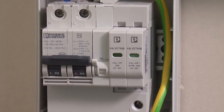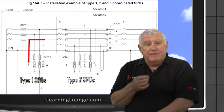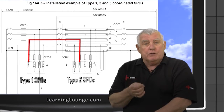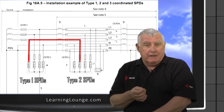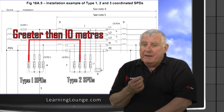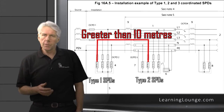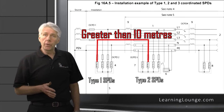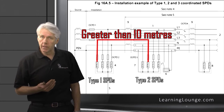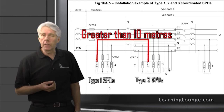The main variable that can affect this coordination is the length of cable between devices. It will be necessary to refer to the manufacturer for accurate data. But as a rule of thumb, cable runs less than 10 metres will not be acceptable. This is because the longer the cable, the higher the volt drop, which will essentially alter the operational specification of the upstream device, making it closer in spec to the downstream device, so improving coordination.